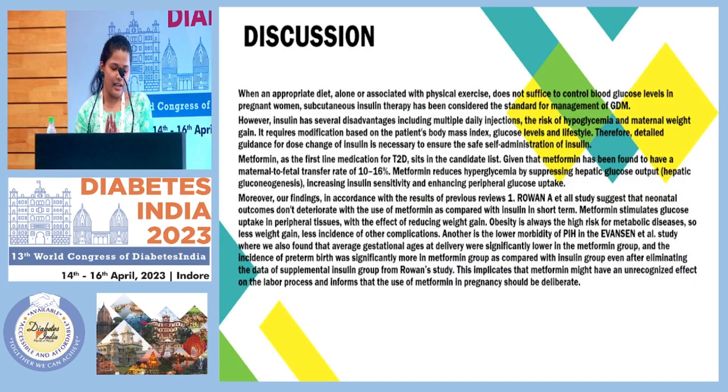When appropriate diet alone or associated with physical exercise is usually not able to control GDM, we put the patient on the gold standard insulin therapy. However, that is associated with a number of disadvantages: the patient has to take repeated injections, we have to titrate the dose according to patient levels and repeatedly change it, there is poor patient compliance, and as we have discussed, the risk of post-prandial hypoglycemic episodes.